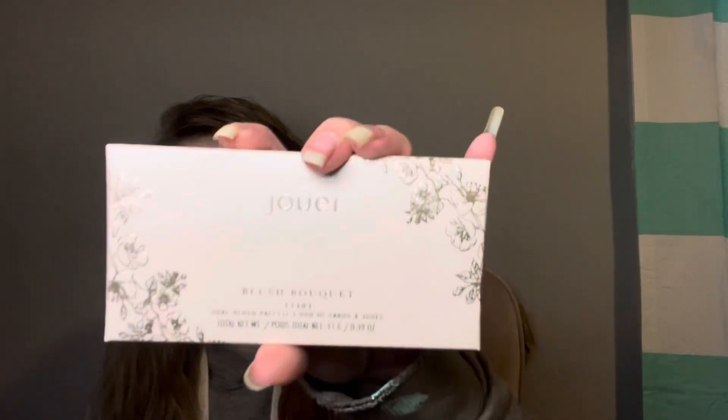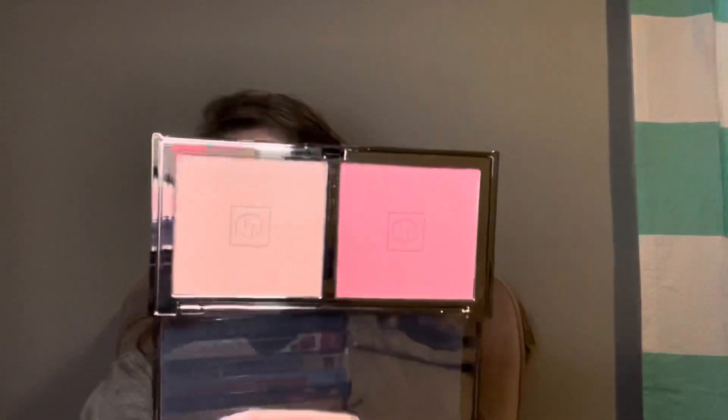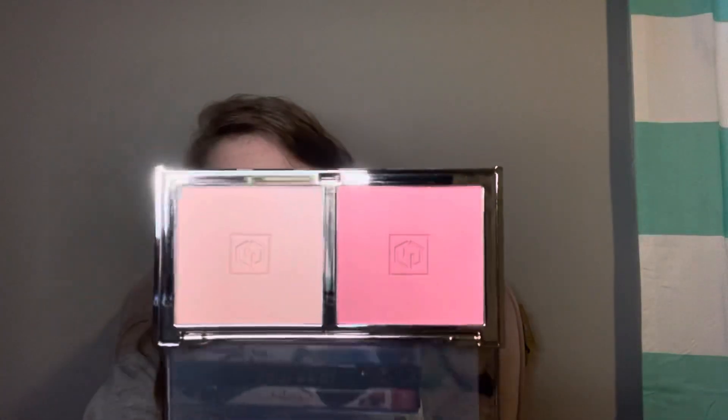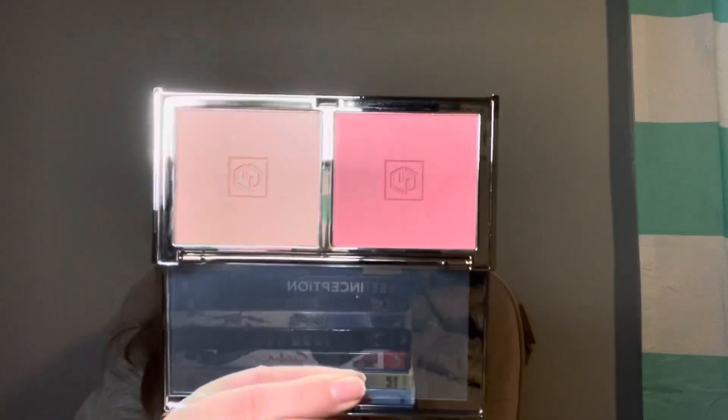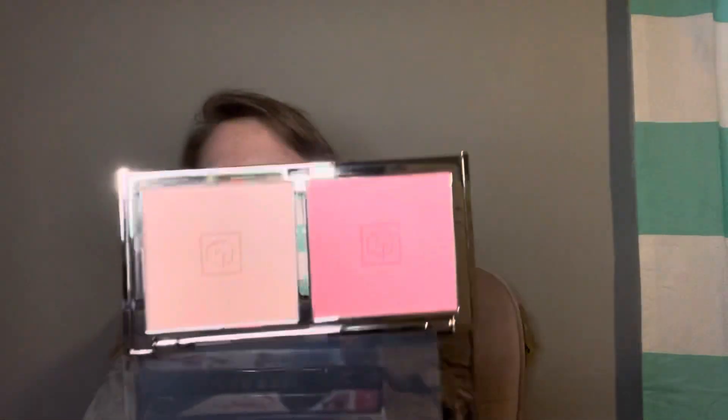Next I got the Jouer Blush Boutique Dual Blush Palette in the shade Flirt. I just thought it was so pretty — even the packaging is beautiful. I think I was inspired to get this because of Laura Lee's makeup clear-out. The shade on the right is very light and the one on the left is a little darker. The darker shade is called 'Kiss Me' and the lighter one is 'Touch Me.' I'm also going to be using this in the testing new makeup video.